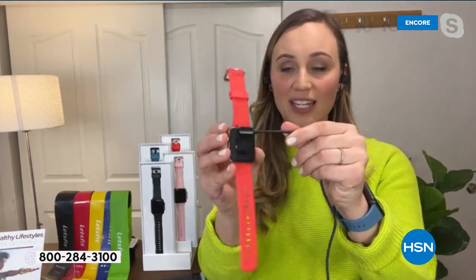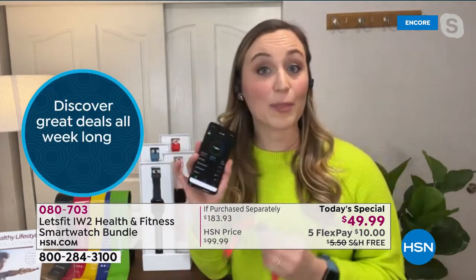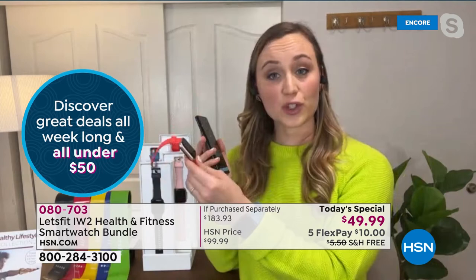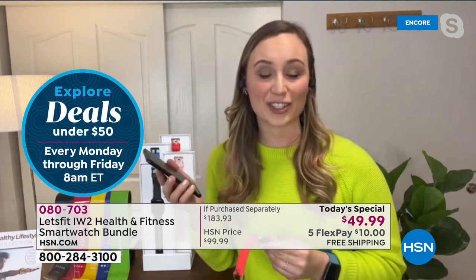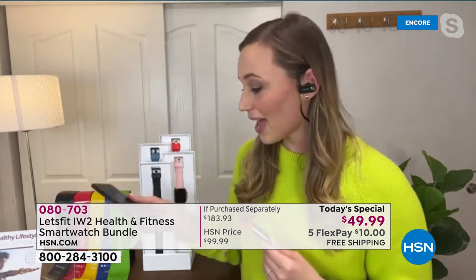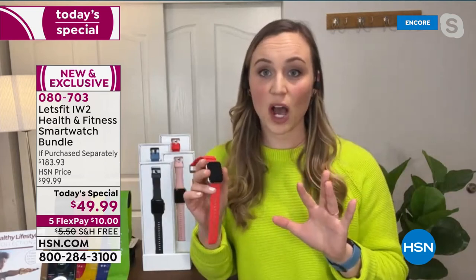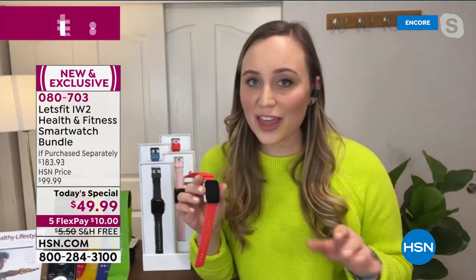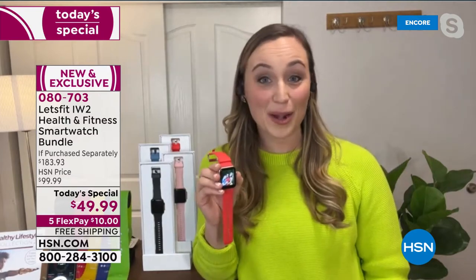Download the free Let's Fit app, go to the QR code on the watch, scan it, and the watch is connected to your phone — all that data is stored on the app and visible on your wrist too. My two favorite things: first, with one to two hours of quick charge this watch lasts 10 days straight. I do not take this off my wrist and charge it for over a week — that blows a lot of other big watch brands out of the water.